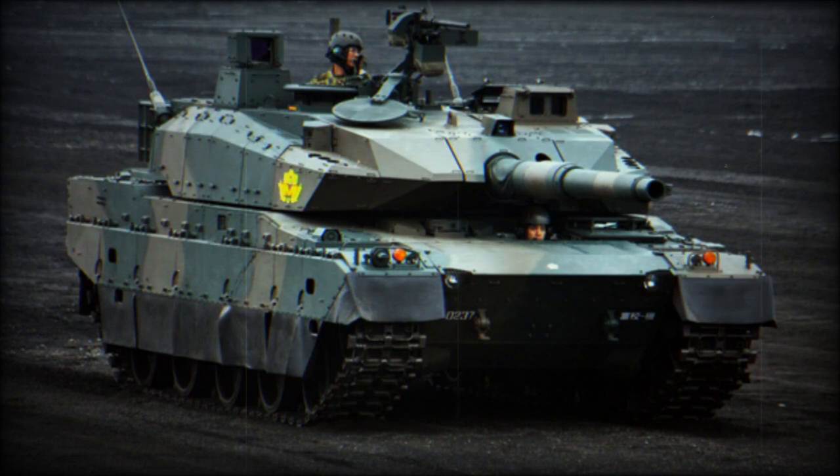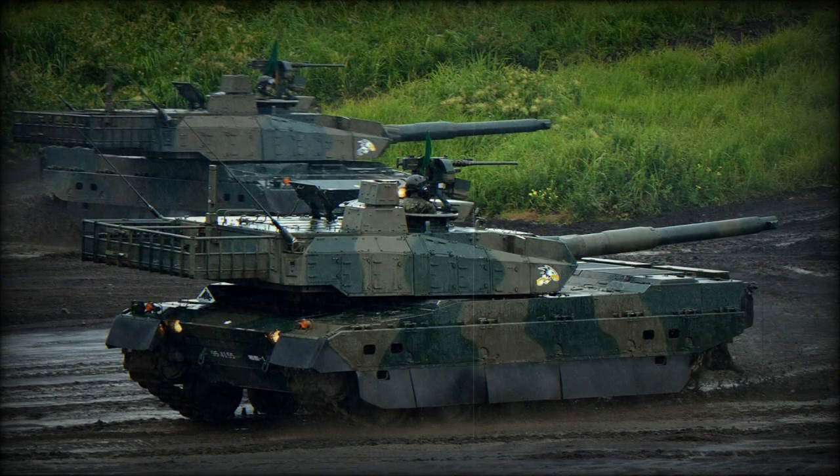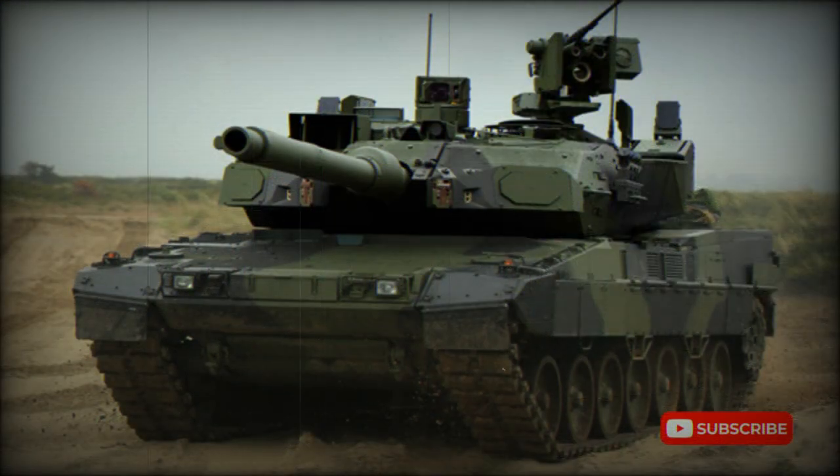Currently it is one of the most advanced main battle tanks in the world. In 2010, the Japanese Ministry of Defense ordered 13 of these tanks. These entered service with the Japanese Ground Self-Defense Forces in 2012. It will replace the aging Type 74 and supplement the Type 90 MBTs.